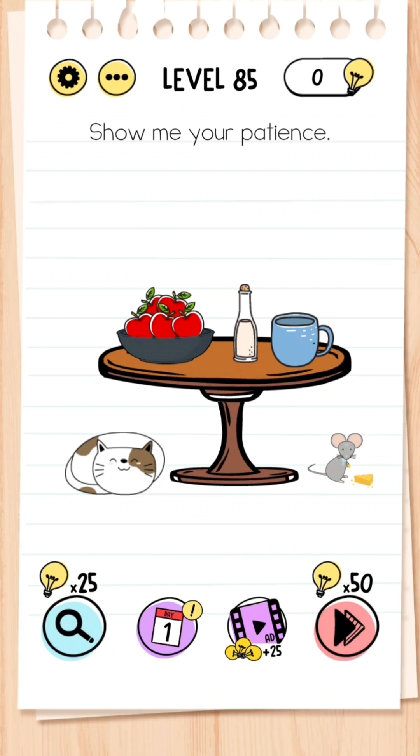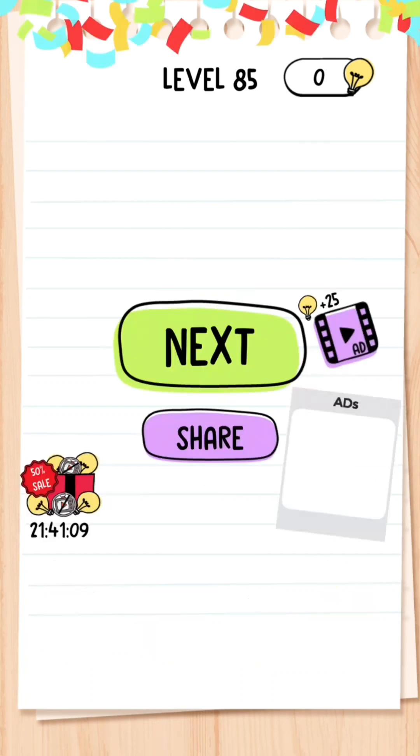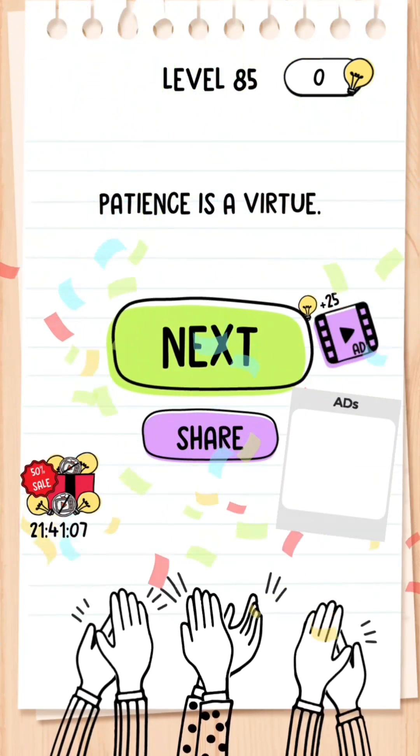Level 85: Show me your patience. This is the easiest question so far — all you need to do is don't press anything, just stay patient, and you will pass.